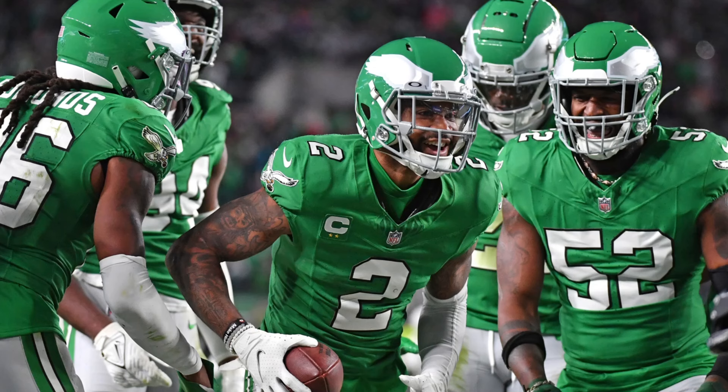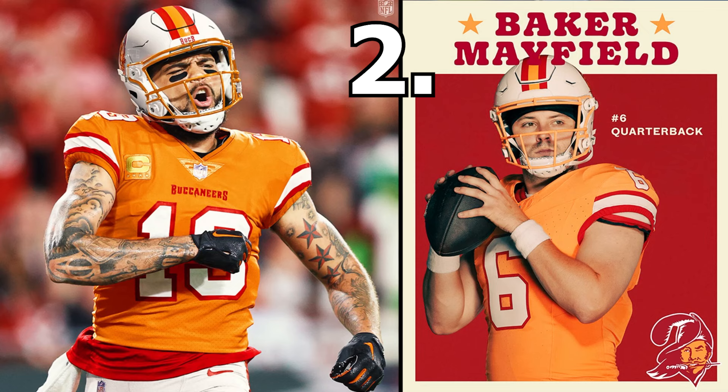Wait till we get to the top two because these are fantastic. Coming in at number two for the best jerseys in the NFL are the Tampa Bay Buccaneers with the creamsicles. I wish I got to see Tom Brady rocking these — we were only about a year out from that. We did get to see Baker Mayfield, Mike Evans, and a bunch of great players rocking them. The Buccaneers fans called for it and they delivered — these are beautiful. The authentic jersey on the right side from the Buccaneers Twitter is absolutely beautiful. Almost can't get better than this.